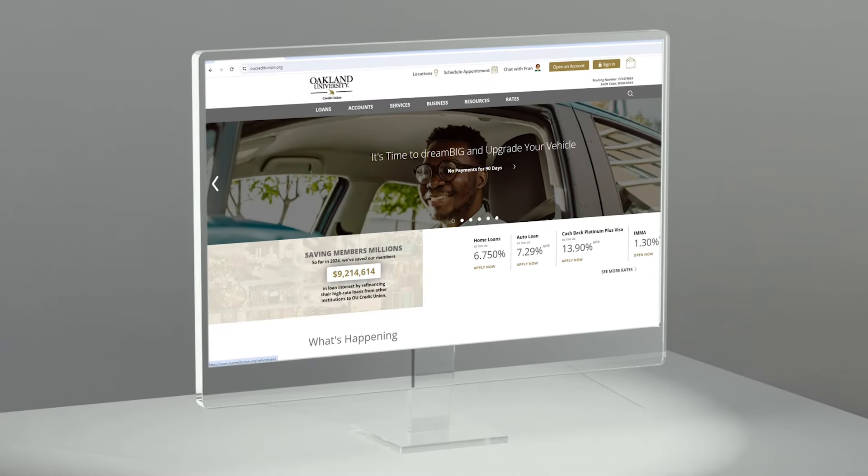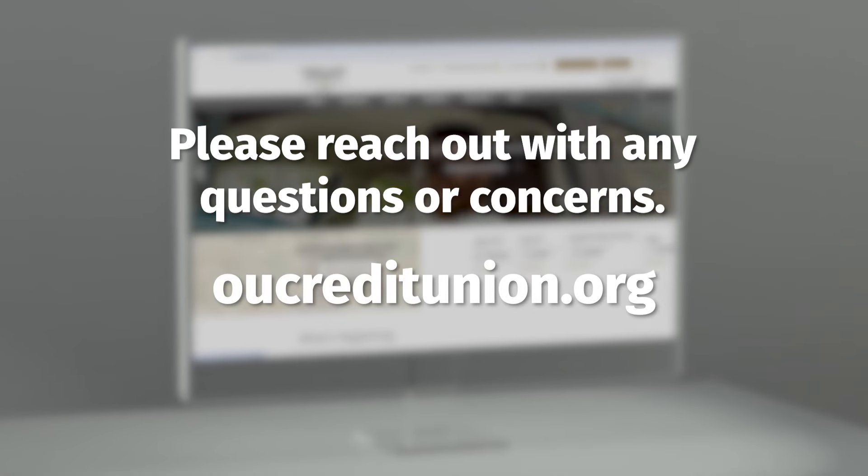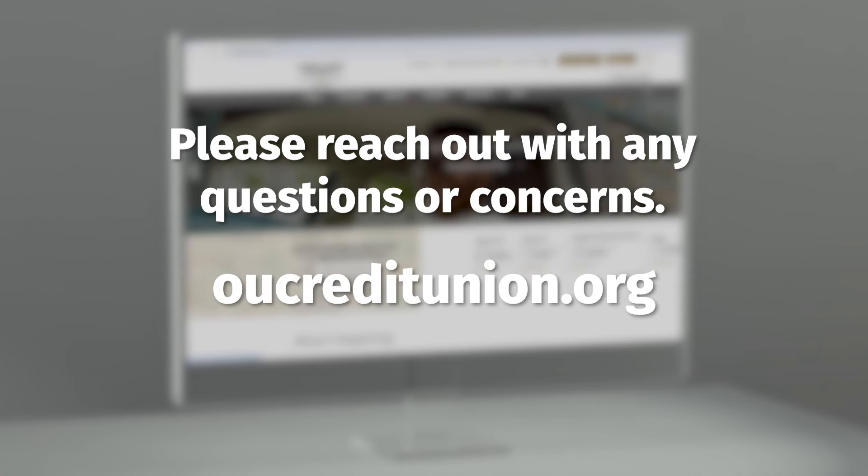If you have any questions or concerns, our team is here to assist. Please reach out to us for more information or visit our website to learn more about this system update.